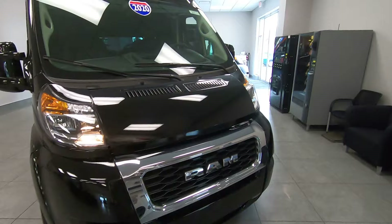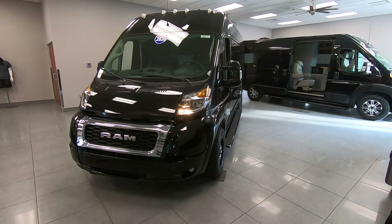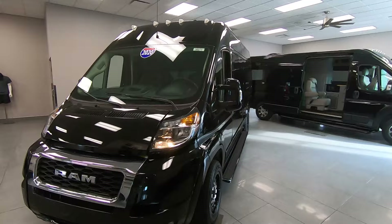Good afternoon, everybody. Welcome back to Paul Sherry Conversion Vans. Pretty excited about this video. Kind of unusual for me to do a video in the showroom, but I figured to save a lot of time just to do it in here rather than move a bunch of vehicles and pull it out.